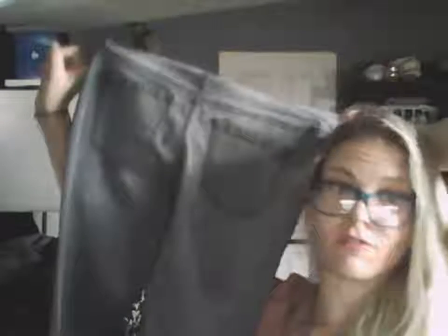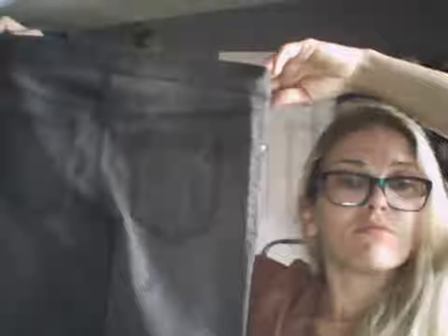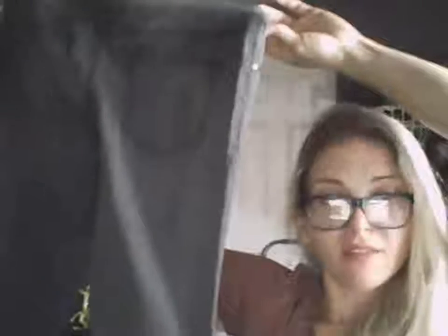I also got these Jessica Simpson gray pull-on jeggings — they're the 'Kiss Me' pull-on leggings with an elastic waistband, size small. I get Jessica Simpson pants but not tops or dresses because those don't sell for me. Leggings and skinny jeans, though — for sure they will sell and they sell fast. So I buy them for 99 cents.